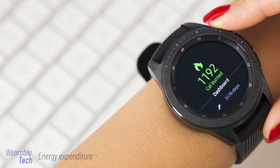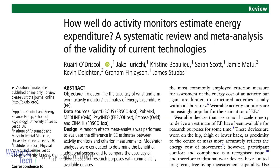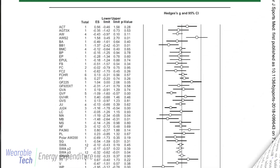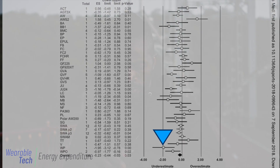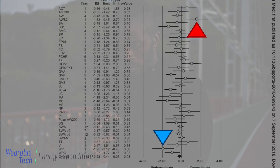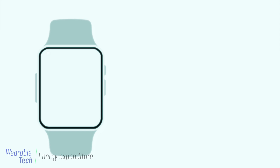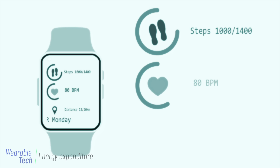Energy expenditure is particularly tricky to measure using wearables. A systematic review and meta-analysis published in 2020 found error rates to be high — depending on the device, energy expenditure was underestimated by over 20 percent and overestimated by nearly 15 percent. The authors did however find that accuracy improved for devices that combined more inputs, with accelerometry-only devices prone to higher error compared with those that also used heart rate.